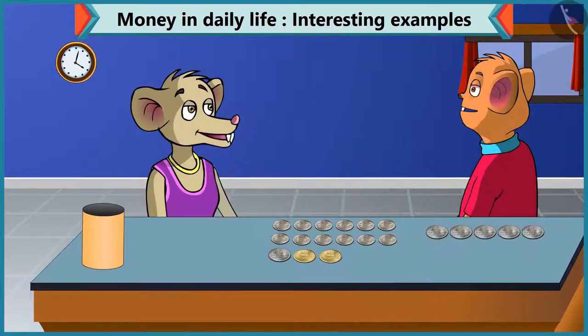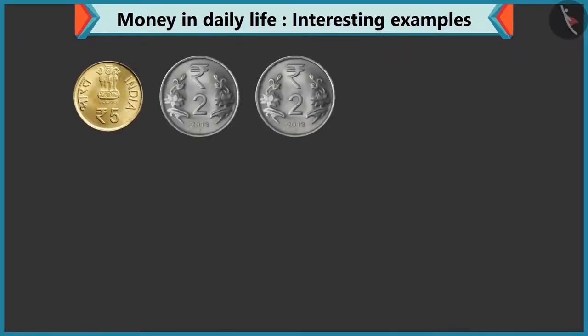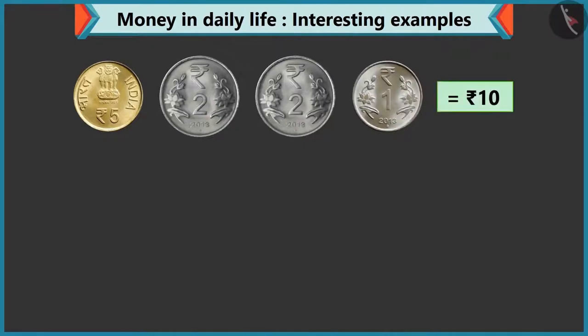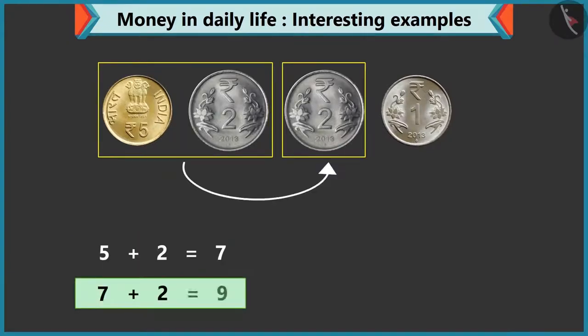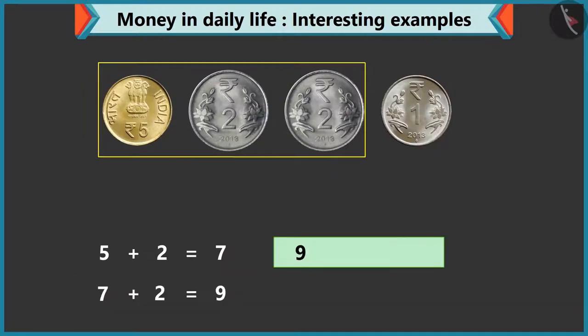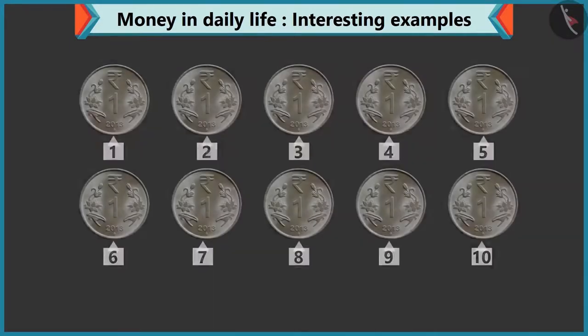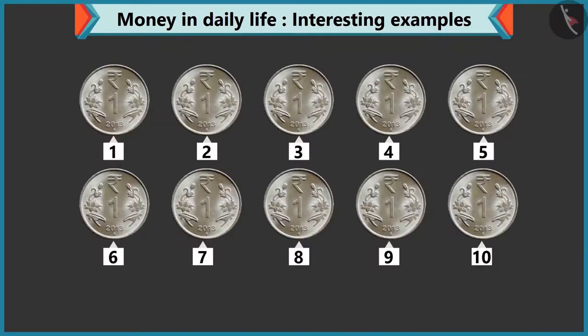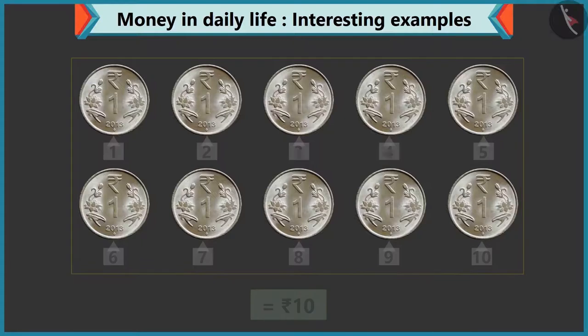Yes, you can make ten rupees by adding a coin of five rupees, a two rupee coin, and a one rupee coin. Yes, if we add five and two, it is seven. Seven by adding two will become nine, and nine by adding one makes ten. Even if you add ten coins of one rupee, that will make ten rupees too.